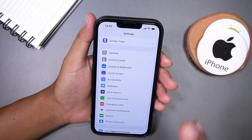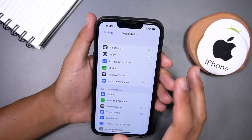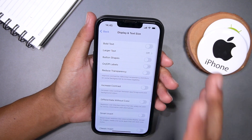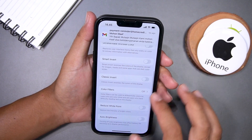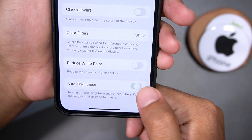To enable Auto Brightness, open the Settings app on your iPhone, tap Accessibility, then tap Display and Text Size. Scroll down and turn on the Auto Brightness toggle switch by sliding it to the on position.